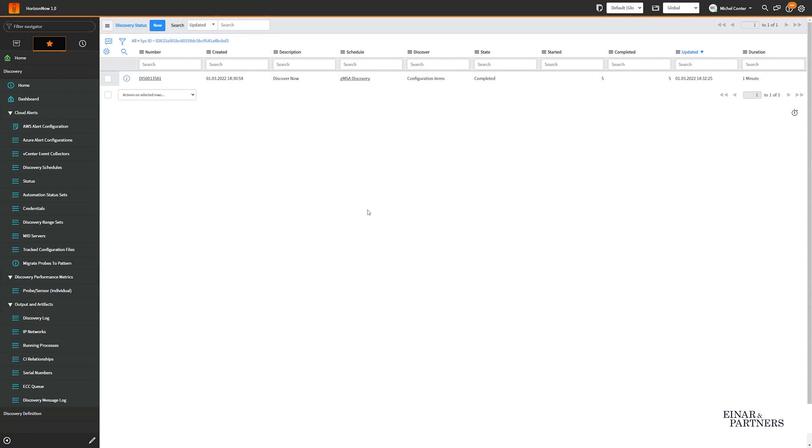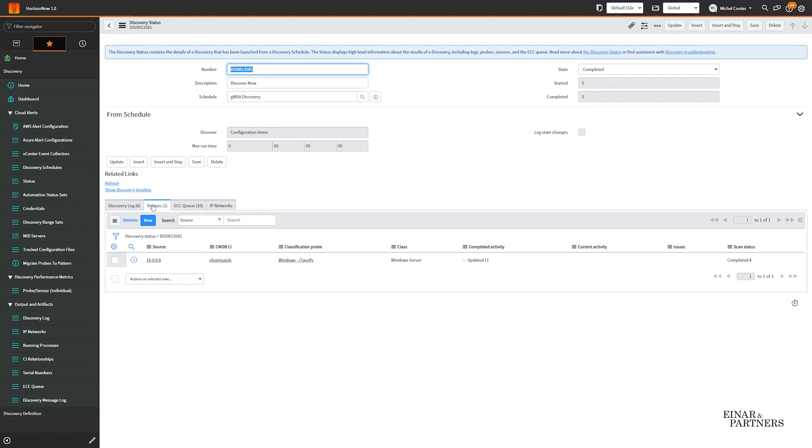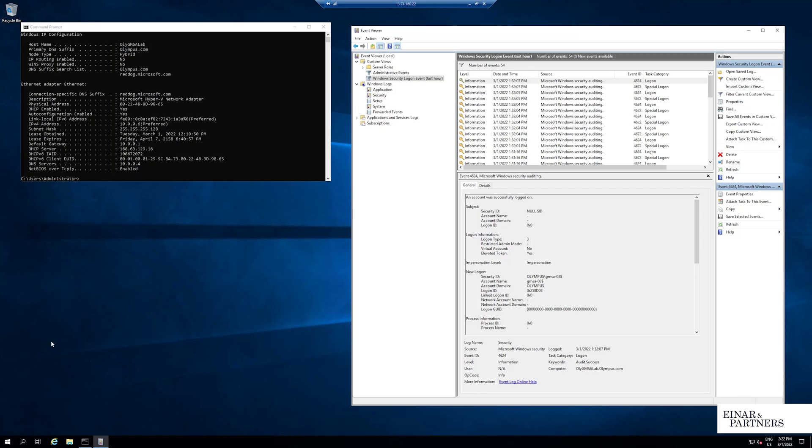Heading back into our instance, we should see that the discovery run has completed. Yes, indeed — we have one device updated successfully. Heading to the device that was discovered, I can see within the event viewer logs — I have created a filter to make this easier — some security logon events. And here I can see that I had a successful logon of the account GMSA03 dollar, meaning that our discovery with the GMSA setup has actually worked.